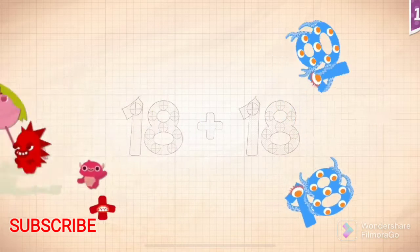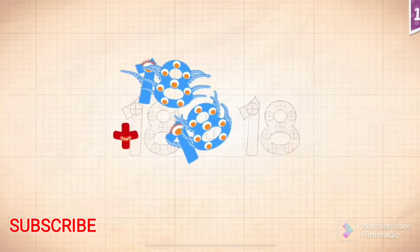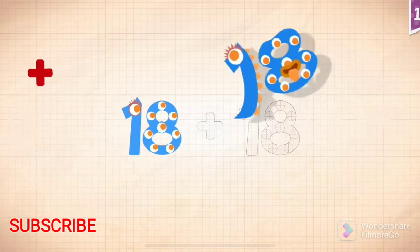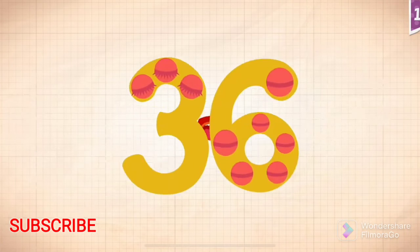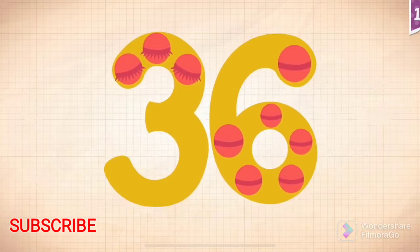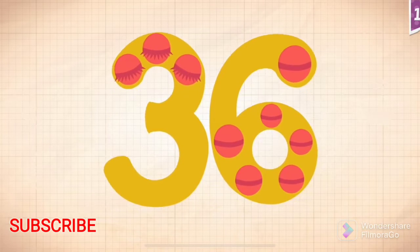Yay! Yay! Yay! 18! 18! Plus 18 plus 18 equals 36. Touch the monster's eyes to wake it up.